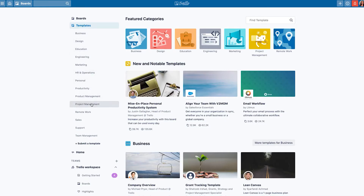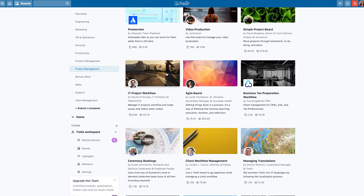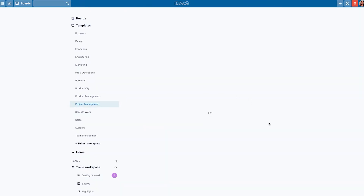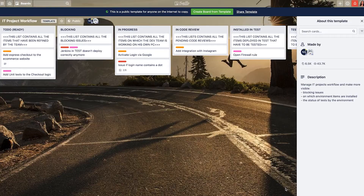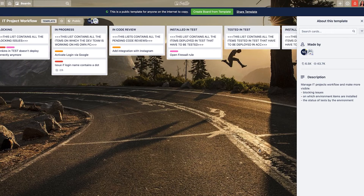If you don't know where to start with creating your board, Trello offers tons of board templates to help you get started. You can find board templates for a number of categories, including business, design, education, engineering, marketing, HR and operations, and product management. You can also create your own templates from boards that you've already created.